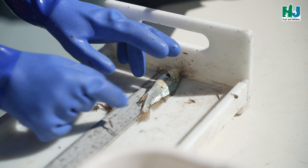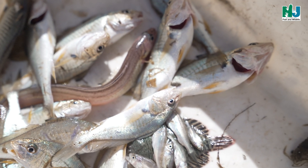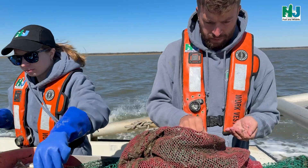Lengths are measured in millimeters using fork lengths — measuring from the tip of the nose to inside the fork of the tail — for species such as bay anchovy. Total lengths are used for species without fork tails, such as the Atlantic croaker. Larval individuals that are unidentifiable in the field are kept and identified post-sampling in the laboratory.